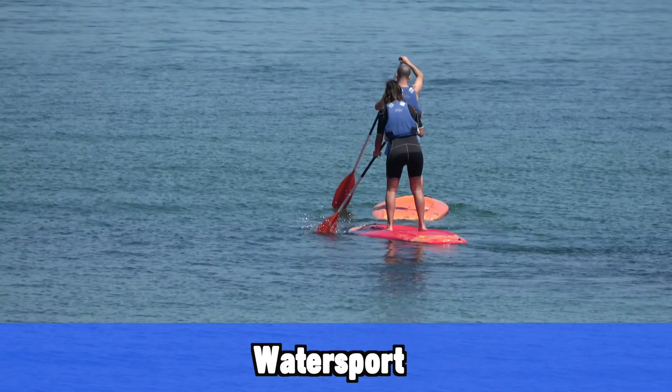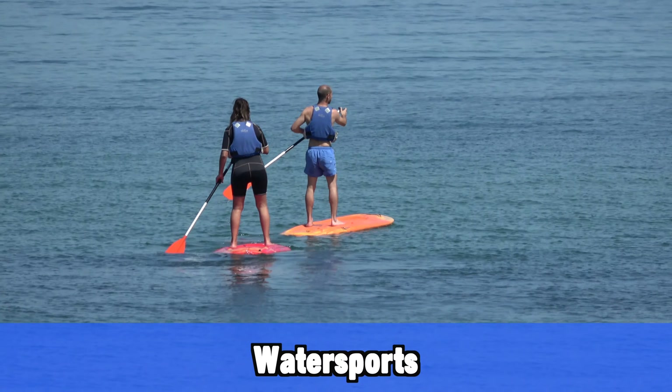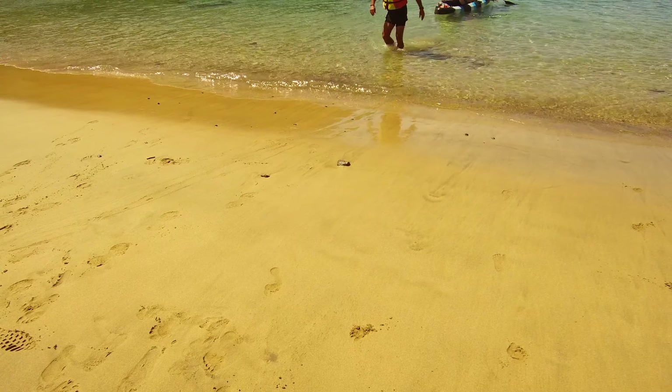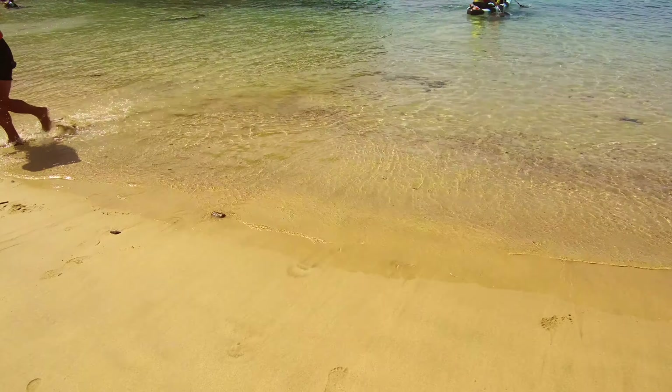Also near Santo Tomas you can do loads of different water sports. You can go paddling, kayaking, and there are little pedal boats as well. There are loads of things to rent, so if you like water sports there are a lot of things you can do here from Santo Tomas.